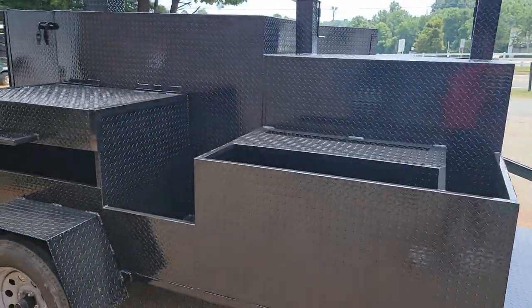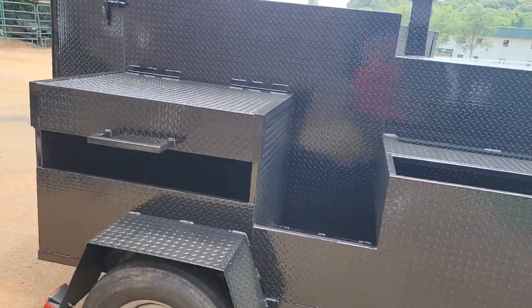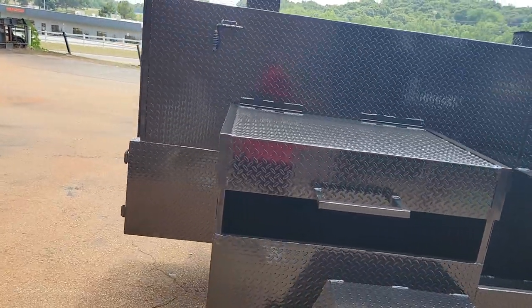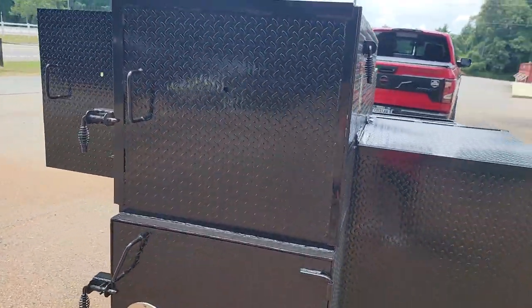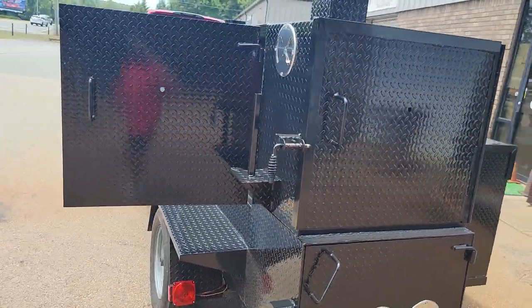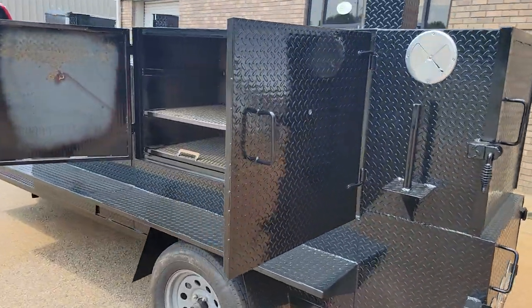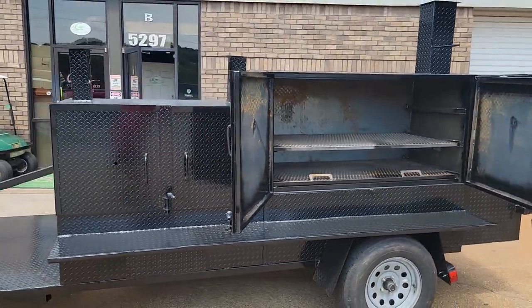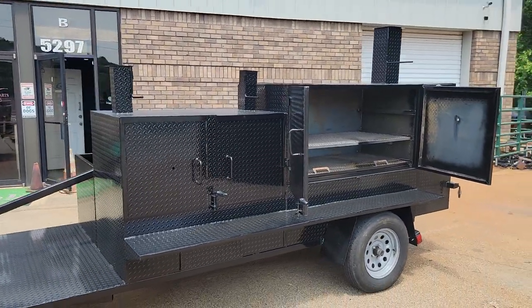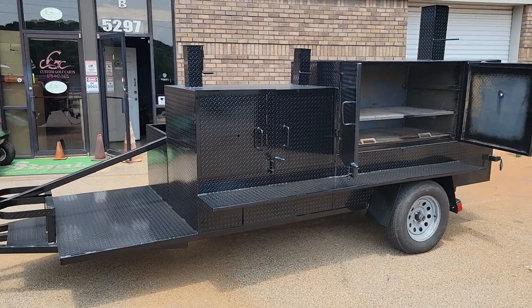So instead of buying a food truck and having to worry about the motor, the transmission, the axle, the insurance, the registration, the plating — all of that for a food truck — give us a call and we will build you a mobile restaurant on wheels.